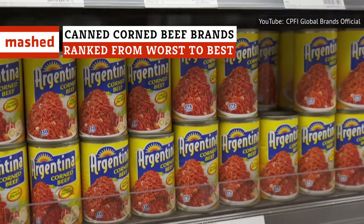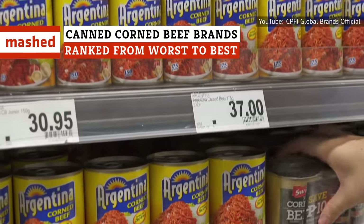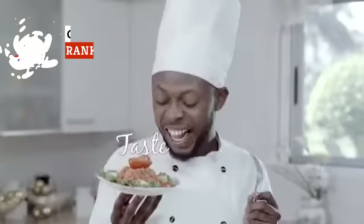Which canned corned beef tastes best when it's cold? Which tastes best hot? Which tastes awful at any temperature? Keep watching for our ranking of canned corned beef brands from worst to best.